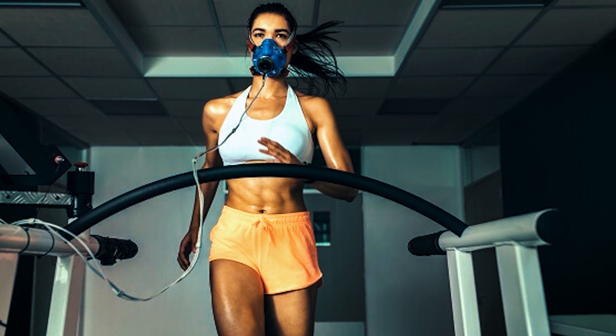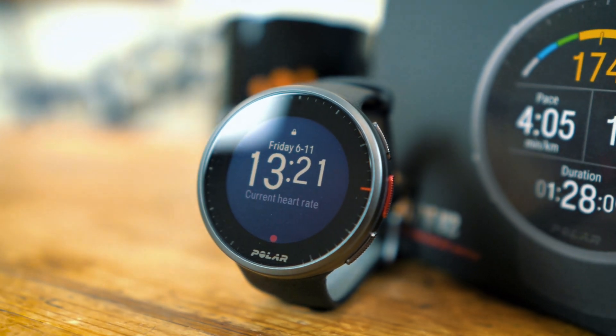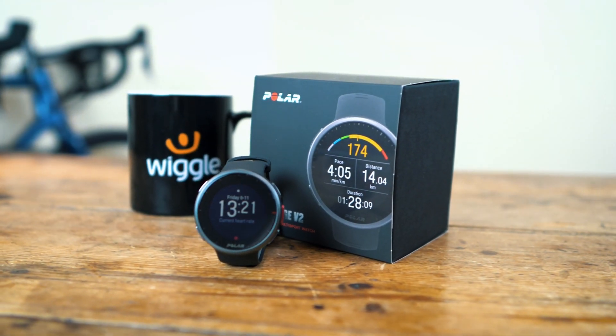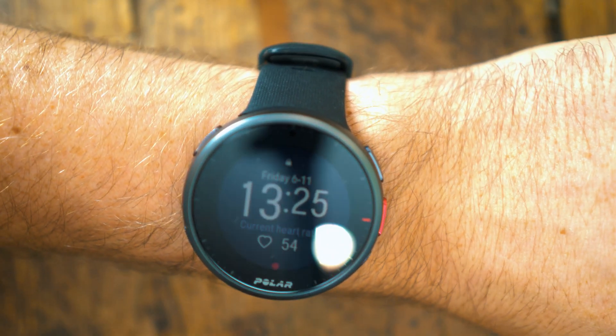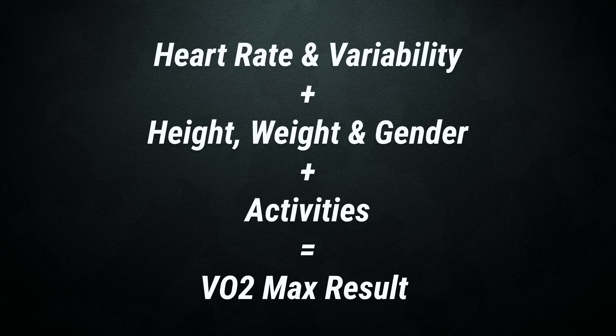Having your VO2max tested used to be difficult, as you needed a gas analyzer only found in a sports lab. Now, certain sport smart watches allow you to take a reading from your wrist, which is a great and accessible way to check your VO2max with still around 95% accuracy. Here I have the Polar Vantage V2, which has a built-in fitness test. Amazingly, this particular test doesn't require any exercise — it actually wants you to relax and zen out as much as possible. It takes your resting heart rate, heart rate variability, and other data you've entered into the watch, combined with your recent tracked activities, to measure your VO2max.